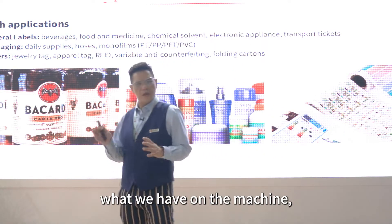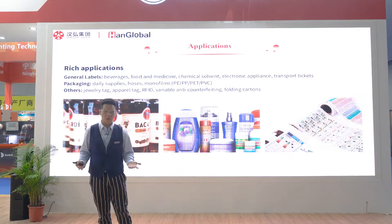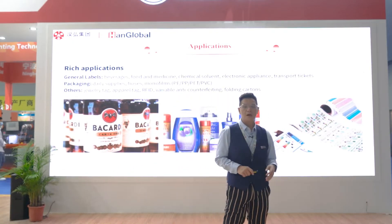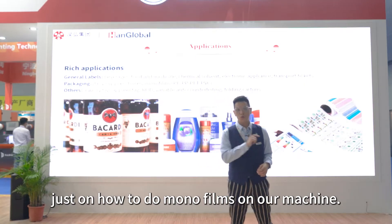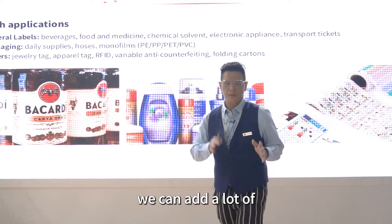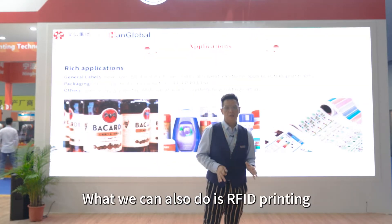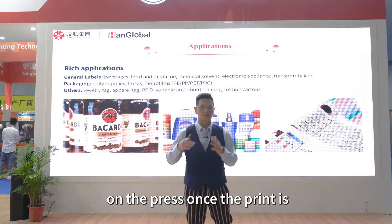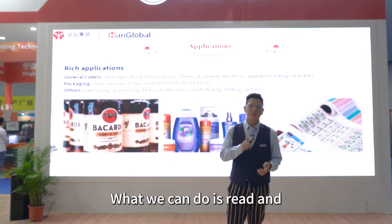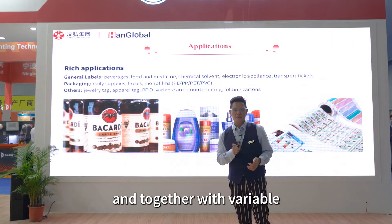With all this design, we can print a lot more various applications on the machine: everyday labels, 3-on-3 labels. We can also do mono beams, and I have done a special video just on how to do mono beams on our machine. Because we can inkjet, we can add a lot of variable data information. We can also do RFID print on the press once the print is laminated with the inlay — reading and writing on the RFID labels with variable data printing onto the press.